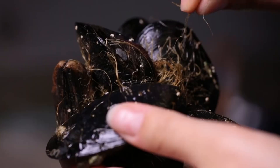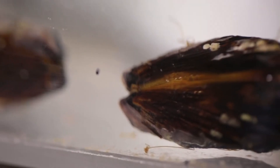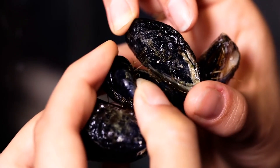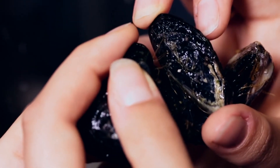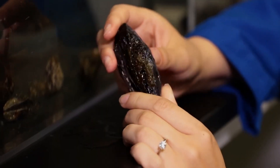Marine mussels secure themselves to substrate via thread-like filaments. These allow the animals to hold steadfast to different structures so they can handle raging seas and crashing waves. Their shells range in hue and often darken with age, and depending on the species, they may sport ridges or a smooth shell.